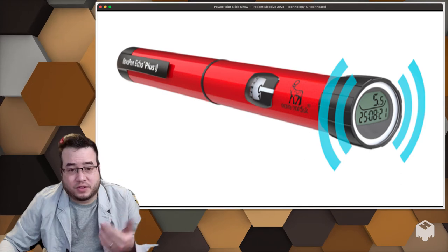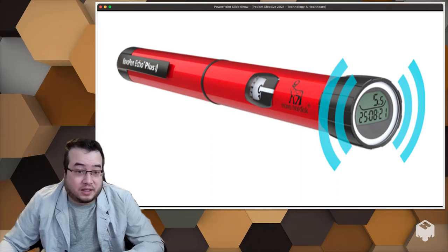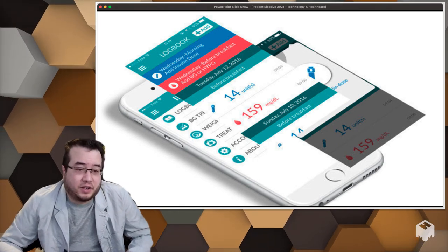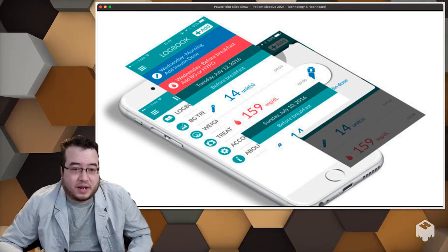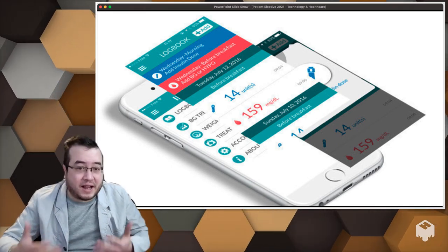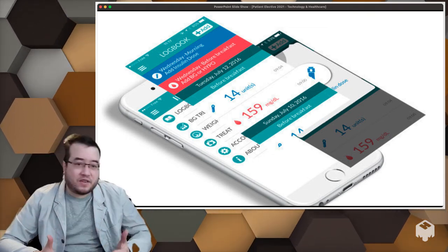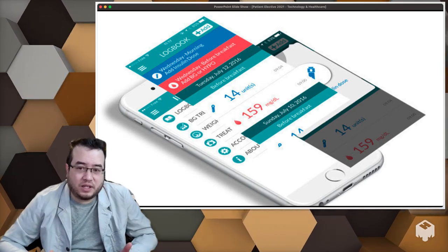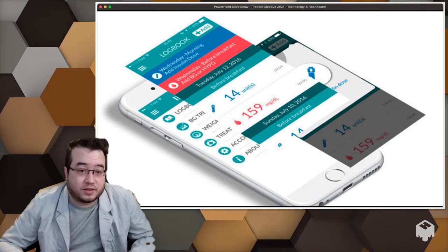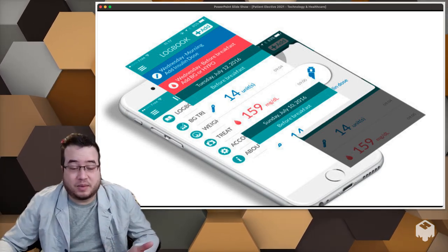We have smart insulin pens and smart drug delivery injectables coming to market that tell you when and how much to inject. There are also apps called digital therapeutics where patients can actually receive care through an app — it can deliver cognitive behavioral therapy, or tell them how much insulin to inject, all without talking to a healthcare professional. Everything is being delivered through the device. This opens up great possibilities for patients to take more self-ownership of their care, but they need to know how to use it — and that's where pharmacists can come into play.